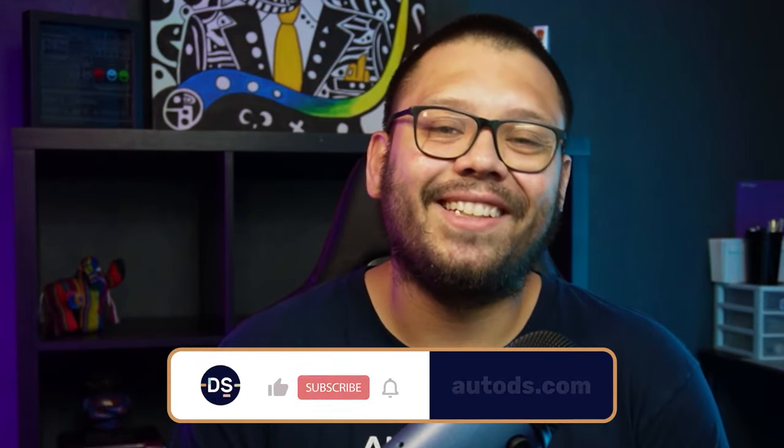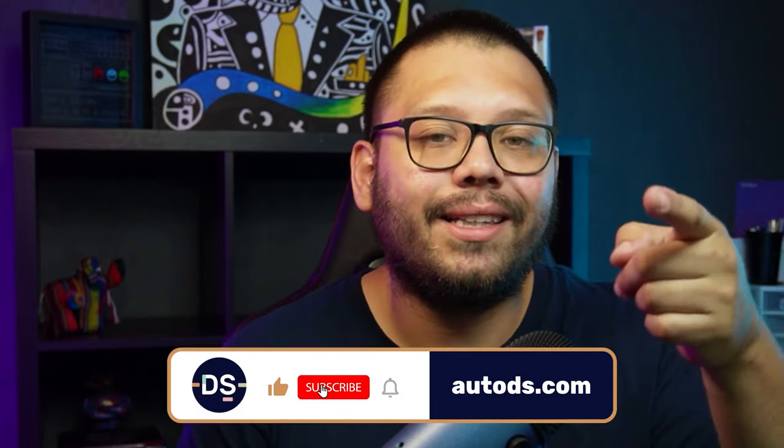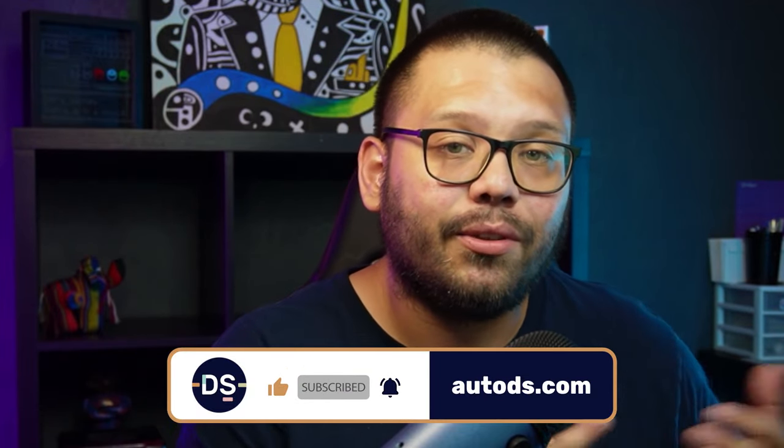Huge thank you to everyone for watching, especially if you made it all the way to the end. If you did make it this far, that means you enjoyed the video, so you better leave a like. Make sure you smash that like button, hit that subscribe button, and ring that little bell notification so you don't miss out on any future videos. My name is Mario with AutoDS. I wish you all nothing but the best in your dropshipping business, and I'll catch you all next time.